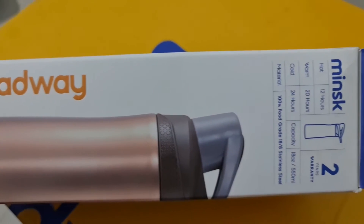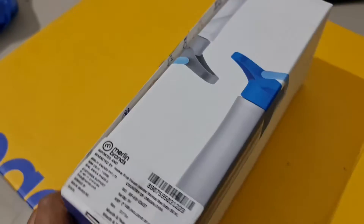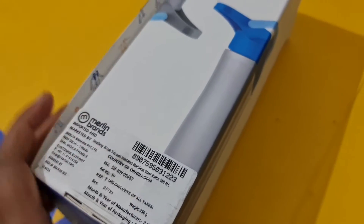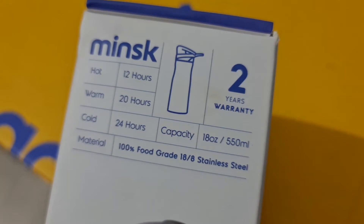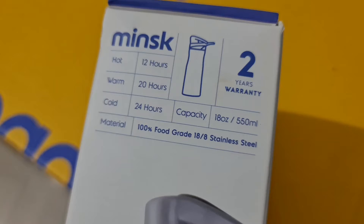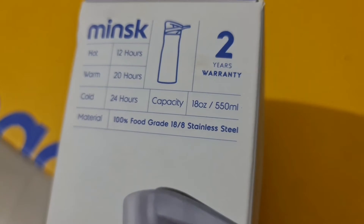The first thing we have is this tumbler or bottle — however you want to use it. It's a 550ml bottle and it's personalized, like the toothbrush we got before. It will keep your drink hot for 12 hours, warm for 20 hours, and cold for 24 hours. It's made of 100% food grade stainless steel material, which is of course much better than plastic.